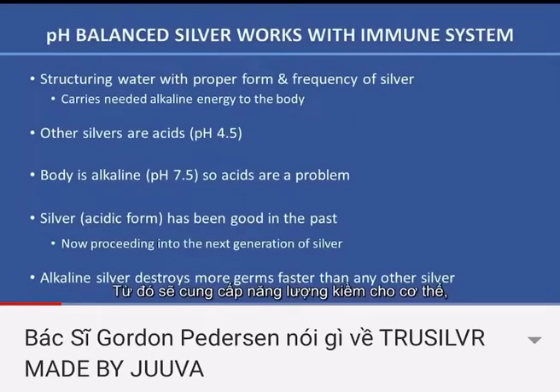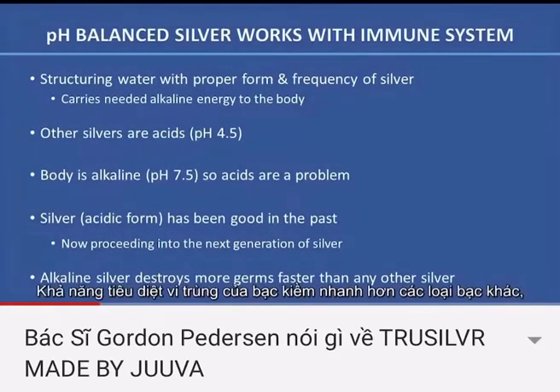It actually will carry alkaline energy to the body because the body wants and needs alkalinity. All other silvers are acids, pH 4.5. The body is alkaline at 7.5, so acids are a problem. Silver in the acidic form has been good in the past, but we are now proceeding into the next generation of silver: alkaline silver.